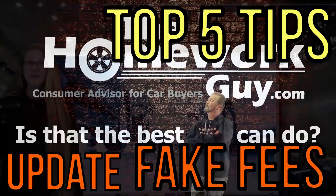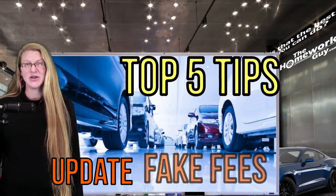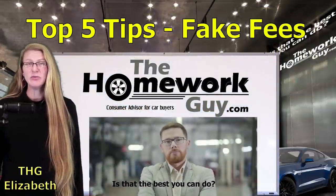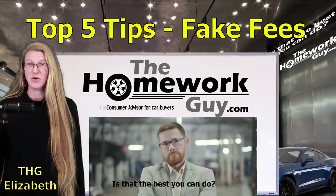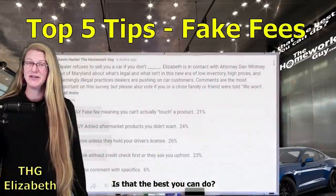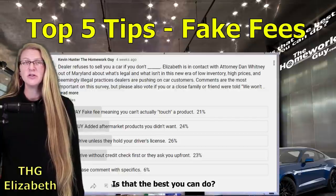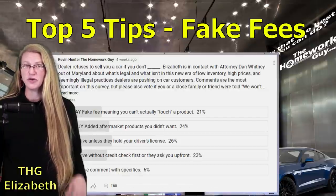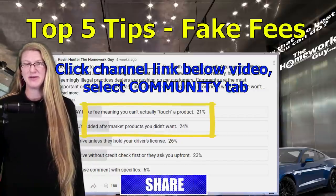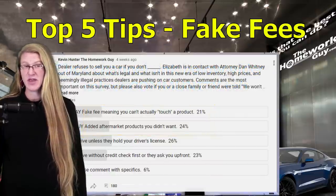The Top 5 Tips to Spot Fake Fees in a Car Dealership. Hello, it's Elizabeth from the Homework Guy team. Welcome to another great car buying advice video. Car dealers have gotten really crafty since 2020. Not only are they boldly charging more for new and used cars than ever before, but they've invented a lot more fake fees and ways to pad their profits even after you agree to the price of a car. In response to viewer input, we recently posted a survey on a community page titled 'Dealer refuses to sell you a car if you don't...' Paying for extra fees and unwanted products made up 45% of Homework Guy viewer responses. It's all baloney, friends. So here are five practical ways to know if a fee is fake or not.